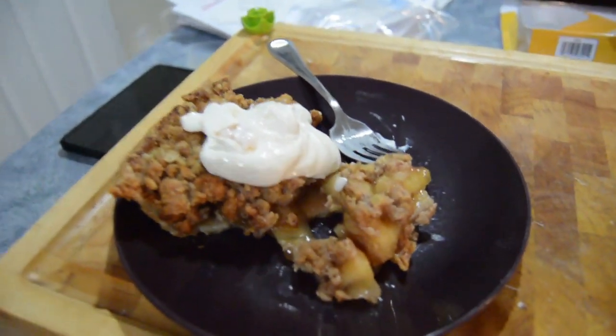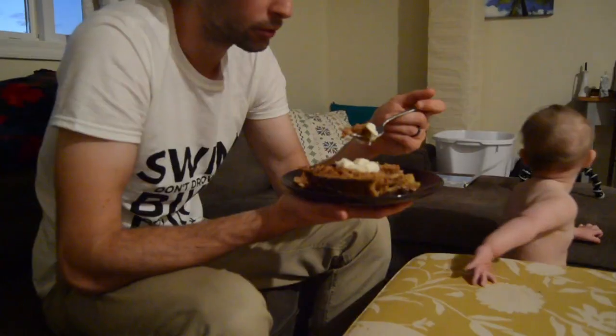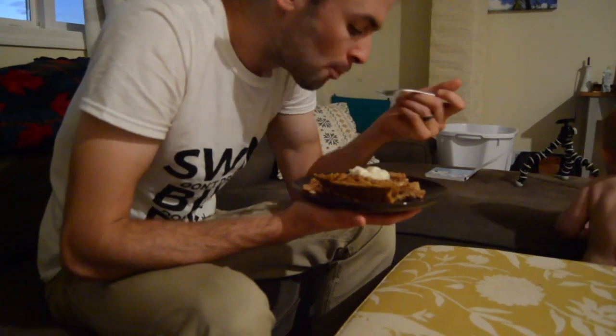For dessert I'm having a very generous helping of apple crumble with some Greek yogurt on top.